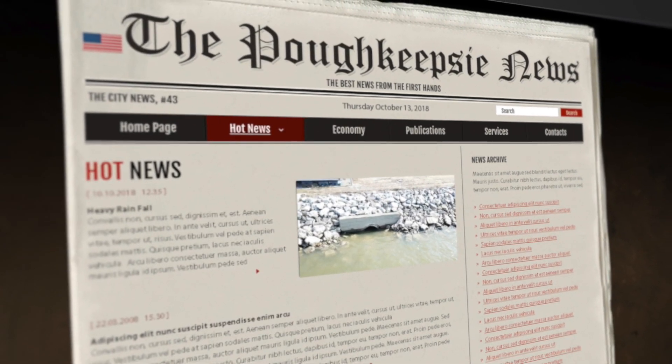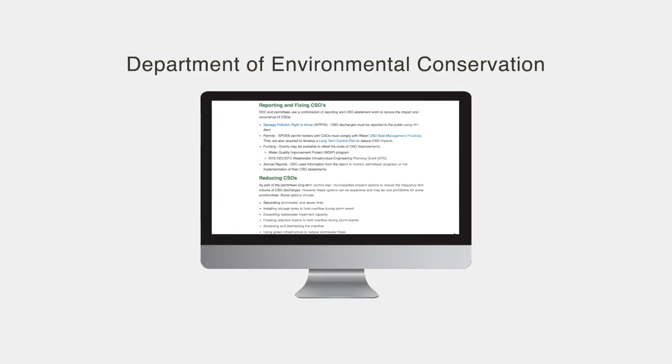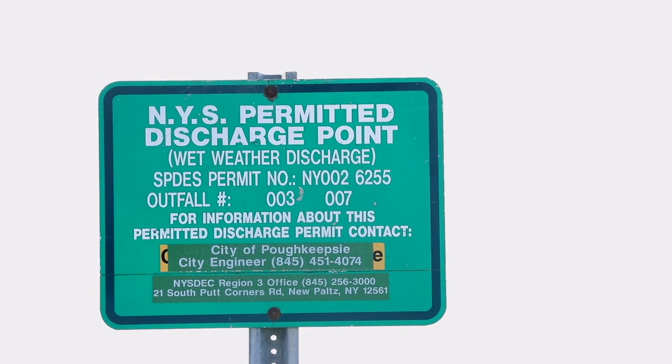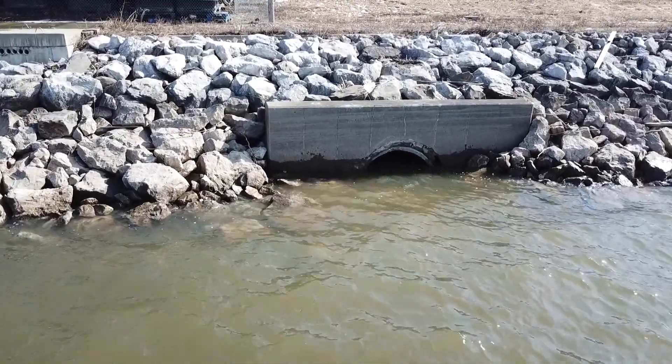Almost every waterfront city, from Poughkeepsie, New York to London, England, is working to modernize their systems to prevent any sewage overflow ending up in any body of water. So we're not alone, and we're in compliance with all of the regulations. So why are media outlets covering this issue? A new act came into force called the Sewage Pollution Right-to-Know Act. All sewer overflow locations are posted on the Department of Environmental Conservation's website and are required to post signs when there's an outfall. What you need to know is that when there is an overflow, it is never only sewage — the sanitary sewage is always heavily diluted before it ever reaches the water.